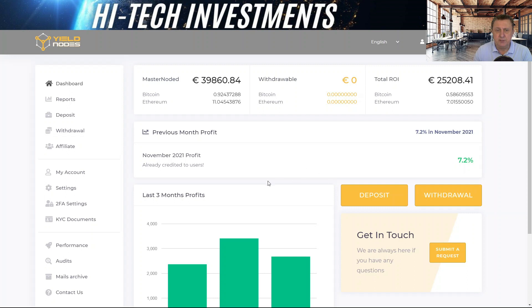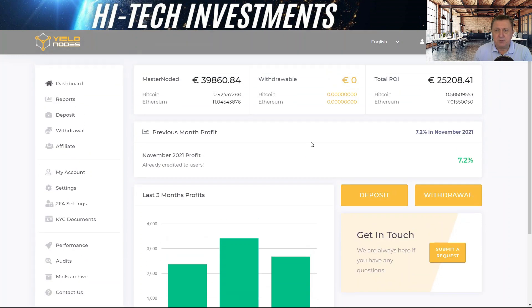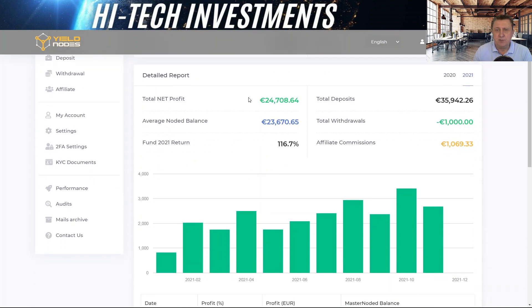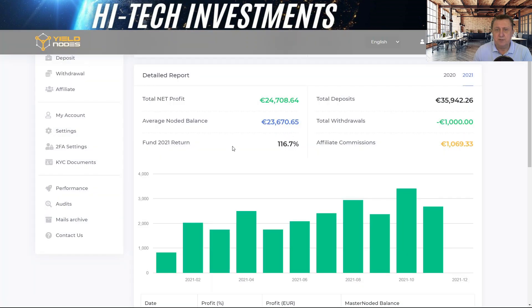You can see the last three months of profit from the dashboard. On the report side, the detailed report shows a net profit of 24,700, the average note balance, and the 2021 return of 116.7% — matching exactly what I showed you in the Excel. The previous year showed 124.3%, so it looks like a very similar year again.